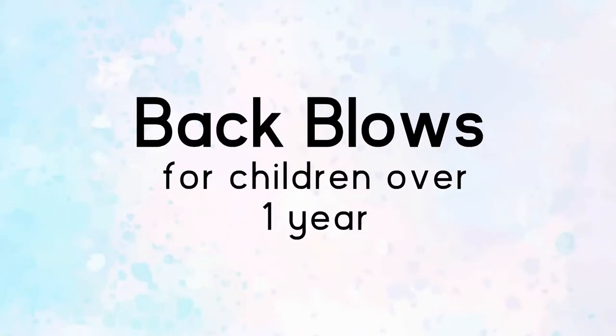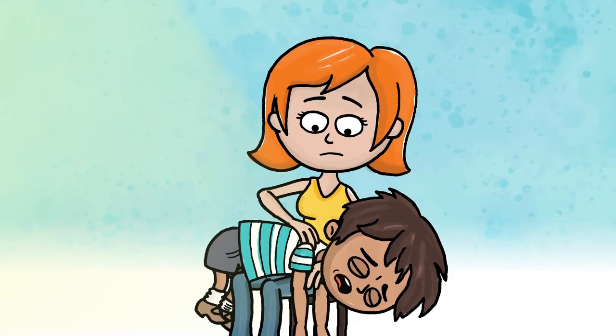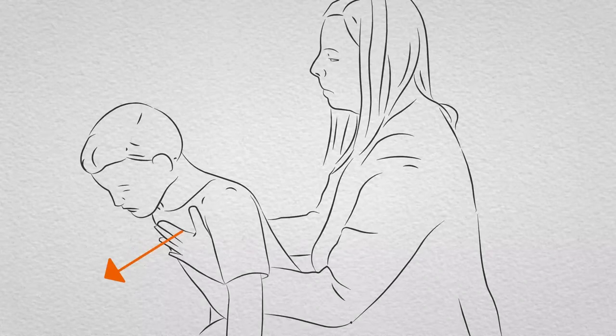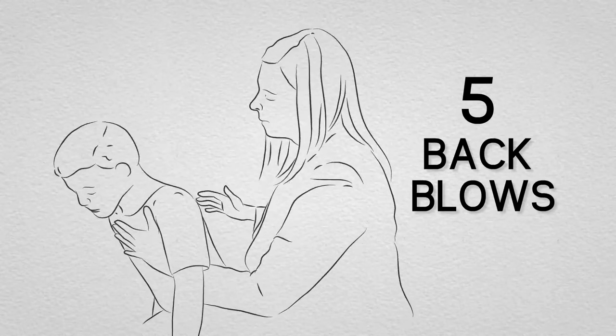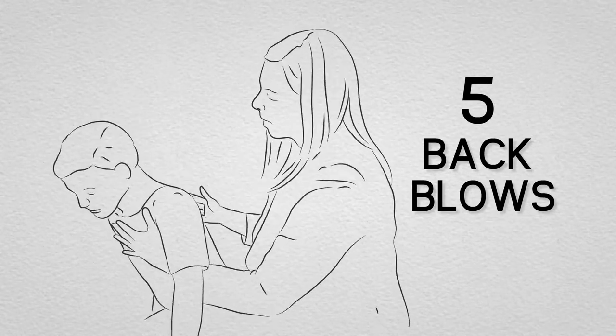Back blows for children over one year: lay a small child face down on your lap as you would a baby. If this isn't possible, support your child in a forward leaning position and give up to five back blows from behind. The aim is to relieve the obstruction with each blow, rather than to give all five.